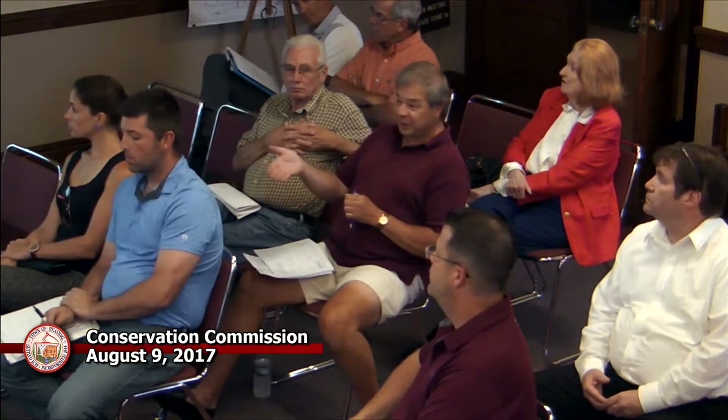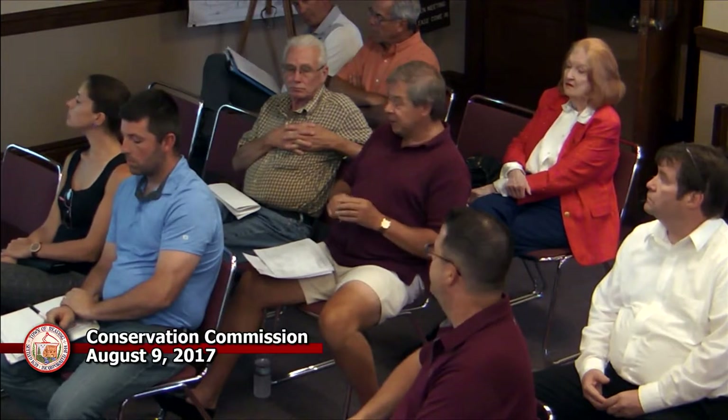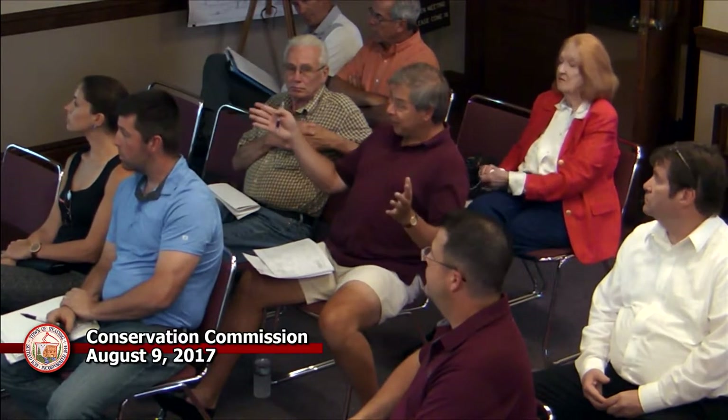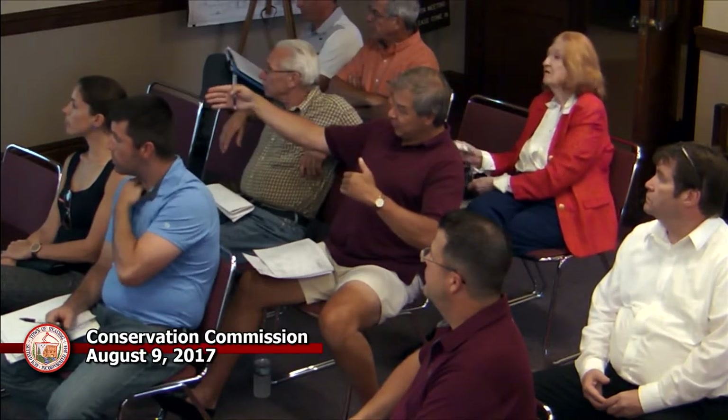A commission member asks about the methods for removing the loam pile. The applicant explains they would likely put a truck and an excavator there, fill up the truck and move out — critically before the building is built. The pile will be excavated to elevation 104. That elevation is about three to four feet above the current ground. The number 104 was chosen to ensure the area wouldn't become a wetland — if it got down to 102 it would likely get spongy like the surrounding area.